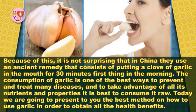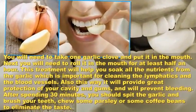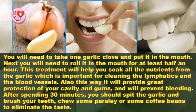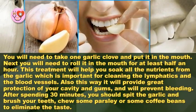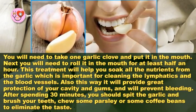Today we are going to present to you the best method on how to use garlic in order to obtain all the health benefits. You will need to take one garlic clove and put it in the mouth. Next, you will need to roll it in the mouth for at least half an hour. This treatment will help you soak all the nutrients from the garlic, which is important for cleaning the lymphatics.